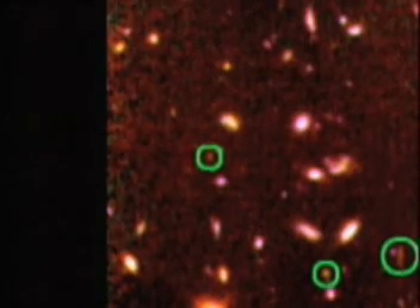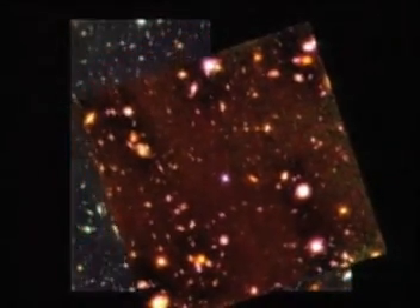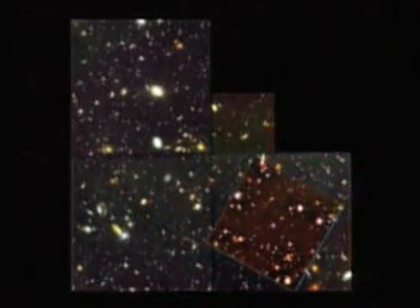After measuring the light of the oldest stars as seen by Hubble, then compensating for expansion, scientists arrived at a number of approximately 12 billion years.